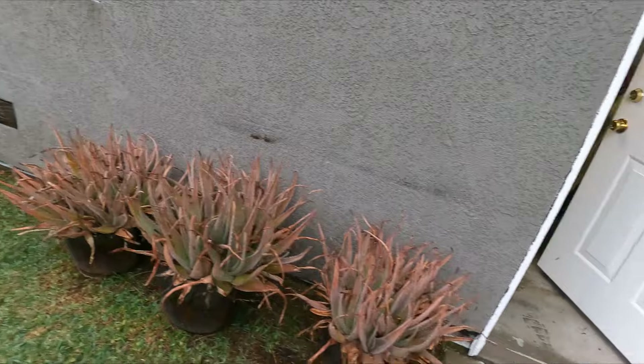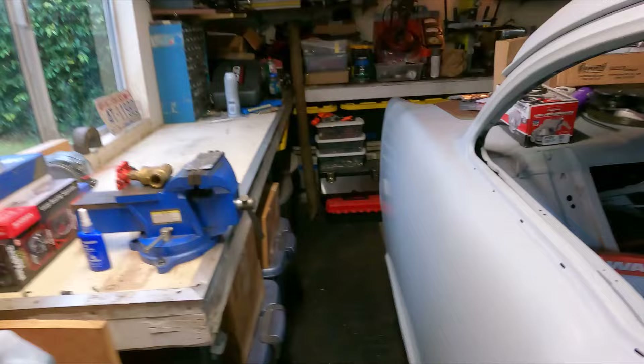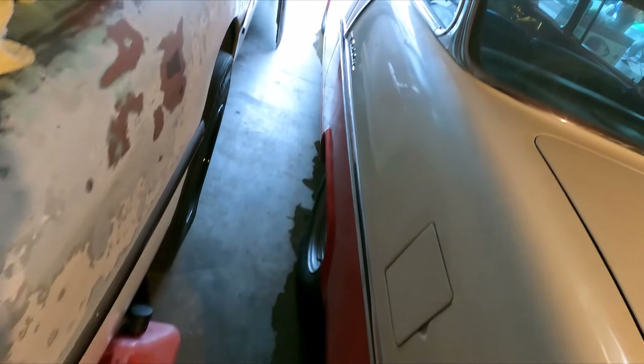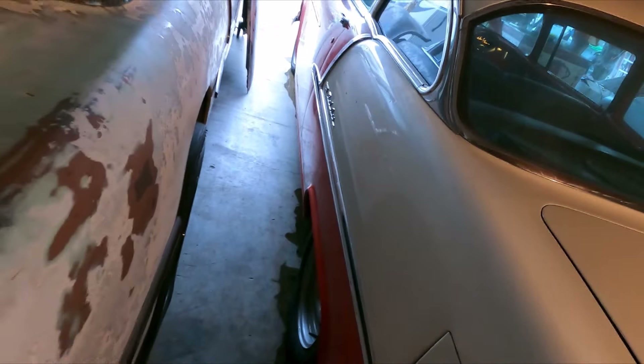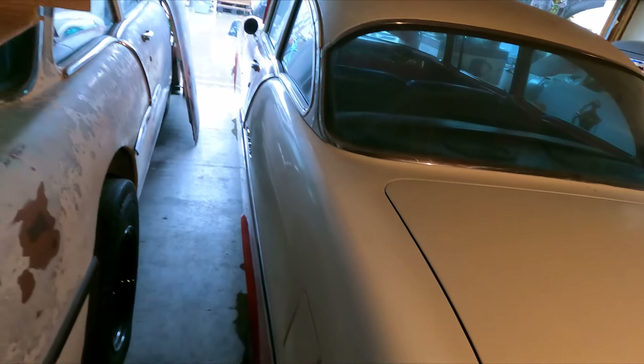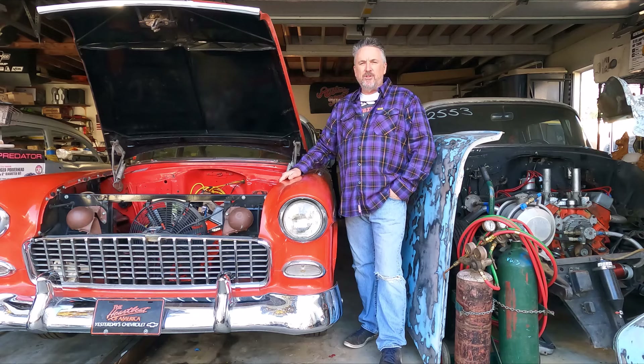This is another spot where I get some water that comes into the garage and makes it difficult for working under the cars. So we'll give it a little bit of time to dry out — hopefully we've got some partial sun tomorrow and we'll get back on the Bel Air.